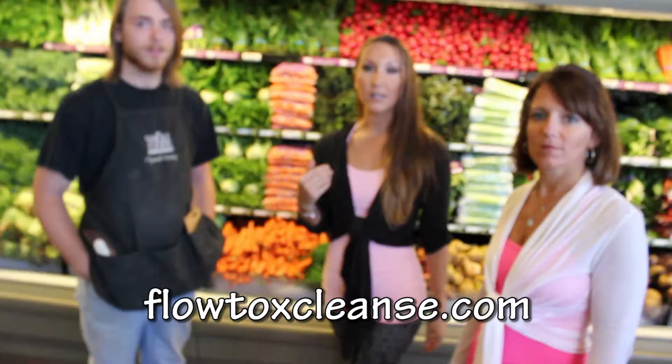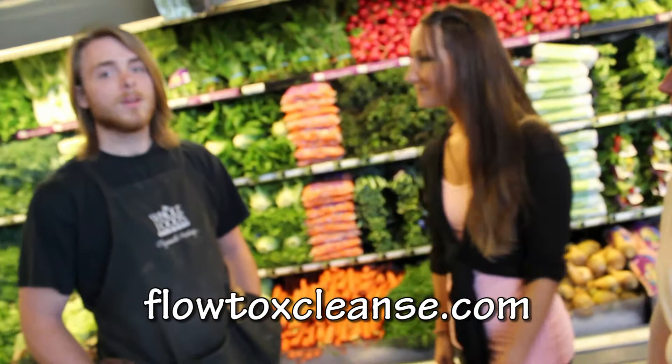We're here with Mick at the produce department. He runs the CSA program for Whole Foods and he's going to tell us a little bit about the local produce that comes in now and starting in the fall.